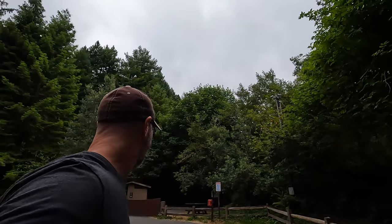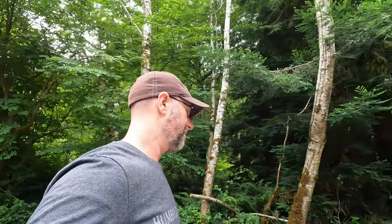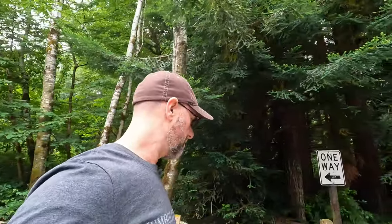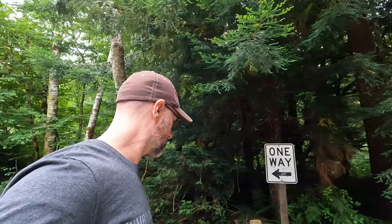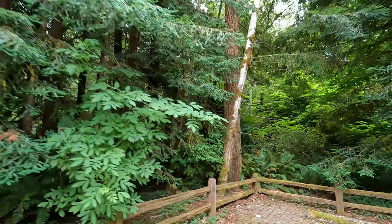It is quiet out here — except for a crow over there. That's why I love the woods: peaceful, quiet. Lets you know where you are in the world. Pretty cool.